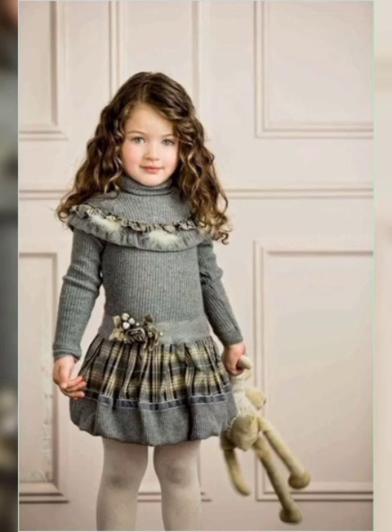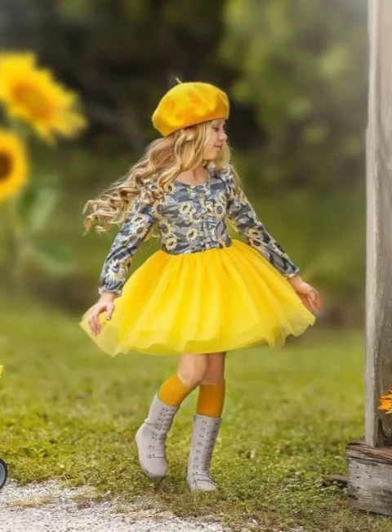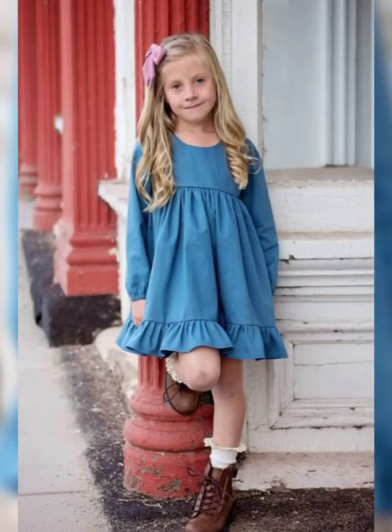Friends, as you know, kids are the most important part of our lives and everyone loves kids, especially baby girls. As you choose fashion for yourself, you must also choose for your kids as well. In this video we are going to tell you about baby frocks designs.